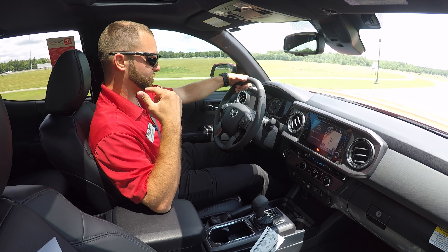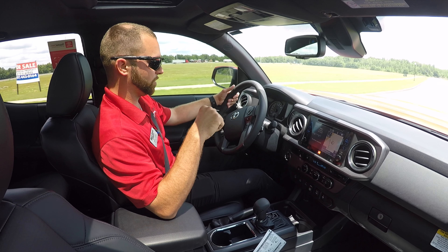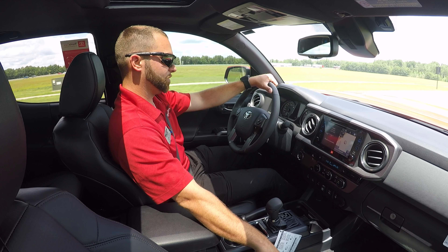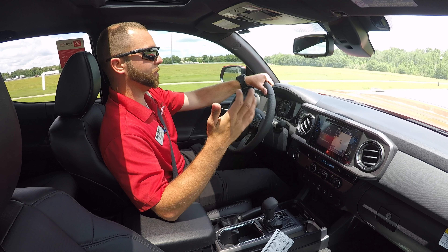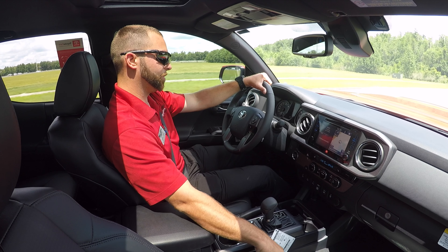It also has a backup camera as well as sonar sensors on the front and rear bumpers to warn you whenever you're getting close to something. This one also comes with heated seats, dual zone climate control, and leather seats — that's a new feature for 2018. The TRD premium sport package and TRD premium off-road package now come with a leather interior, which is very nice.